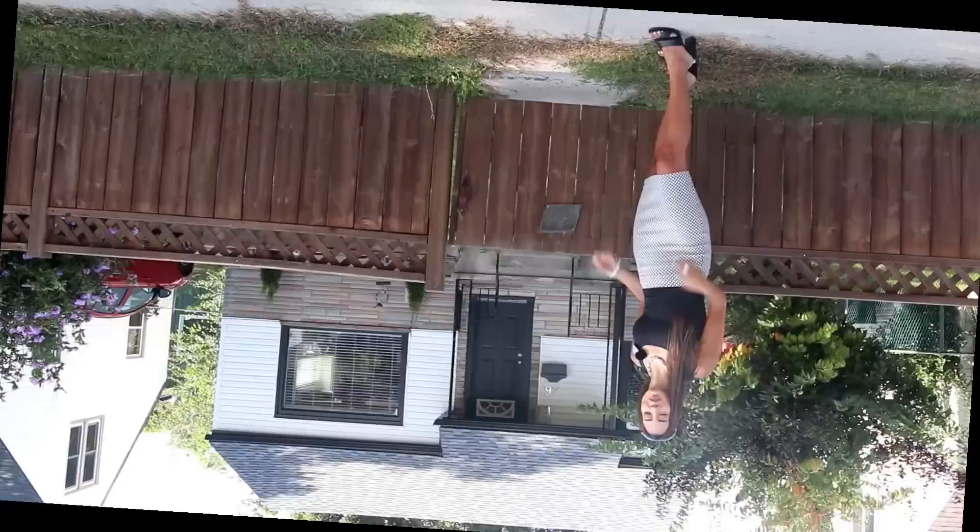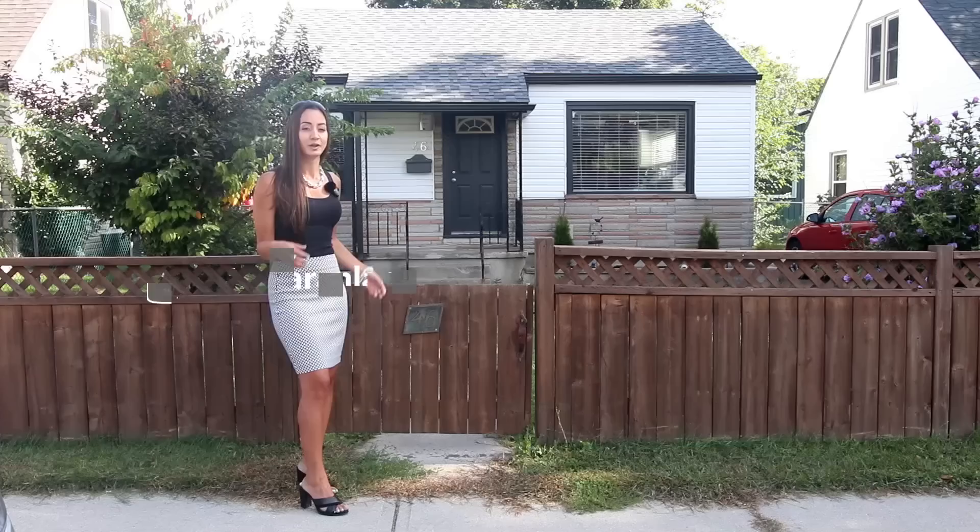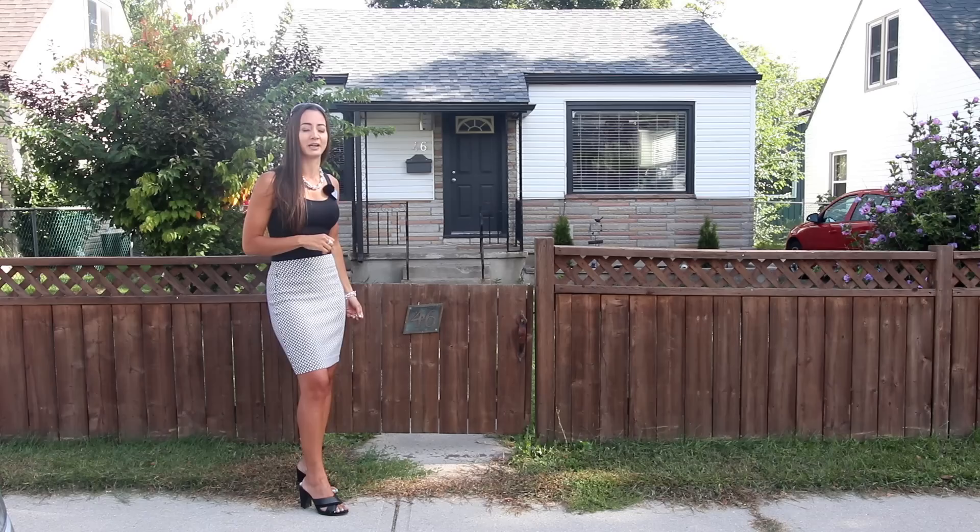Thank you so much for watching. I hope I was able to provide some insights and help you in your journey to BRRing and real estate investing. If you want to get in touch, you can email me at sarah@sarahlarby.com, follow me on Instagram at investor Sarah Larby, or go to sarahlarby.com for courses and a free checklist on how to screen tenants and find a great property and market. This feels a lot better than a day job — it does: work hard, play hard.